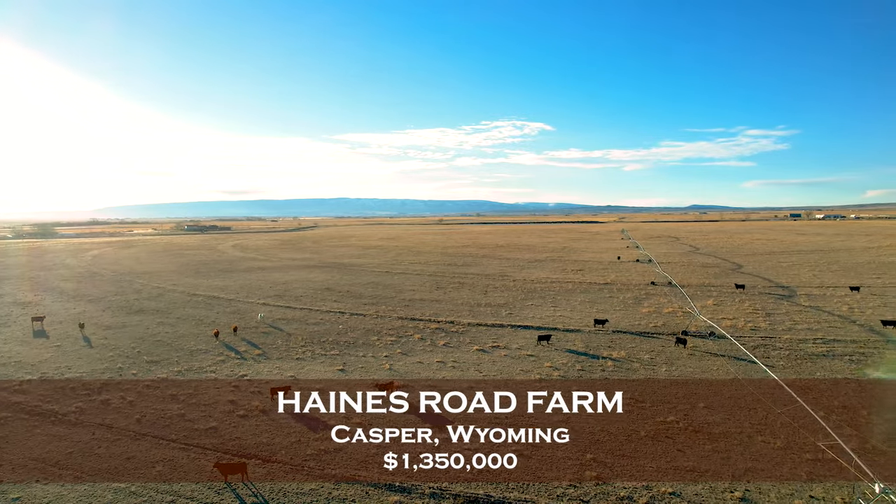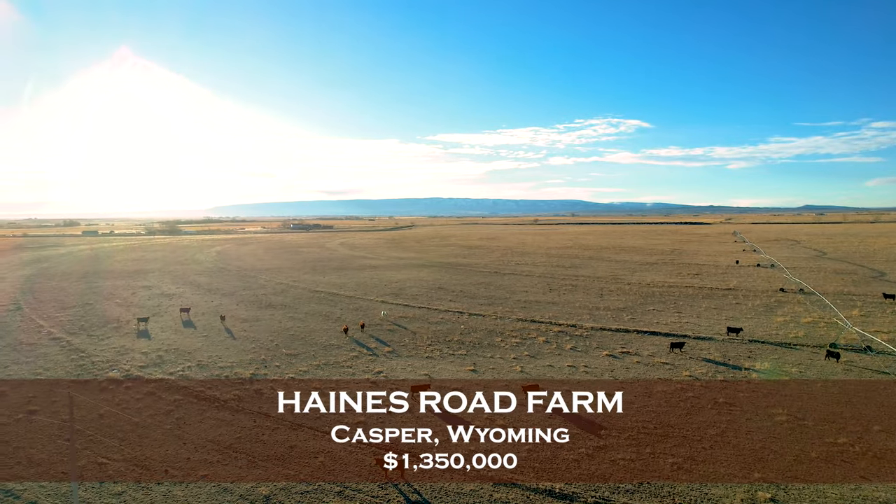The Haines Road Farm — an irrigated farm with a large home, minutes from Casper, Wyoming.